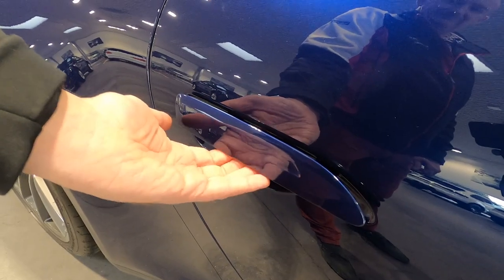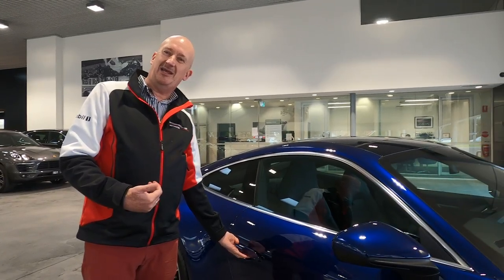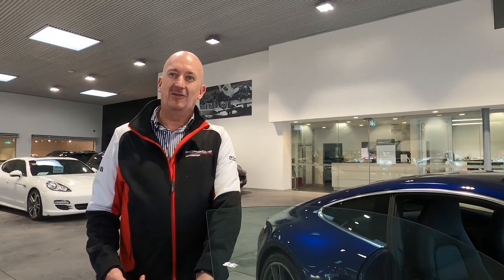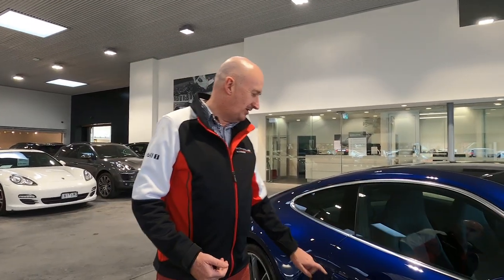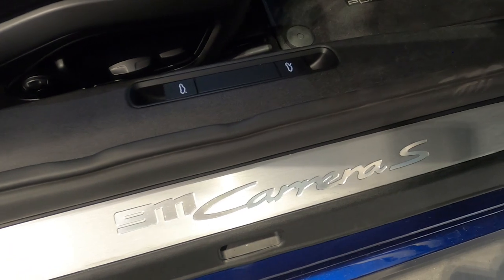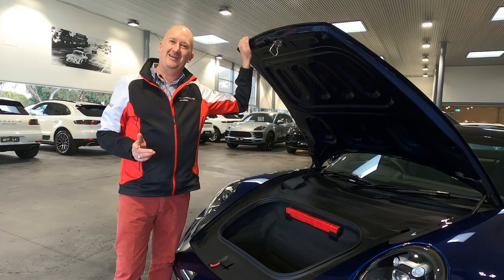It does some nice things like welcoming you when you approach it with the key in your pocket — the handle pops out for easy entry. And again, when you go to lock the car, all you do is touch the handle; it pops in. You know just by looking at it that the car is locked.